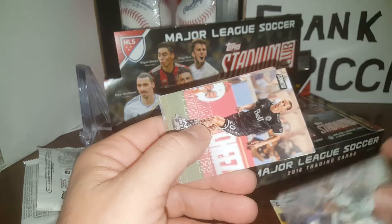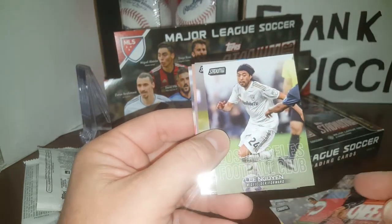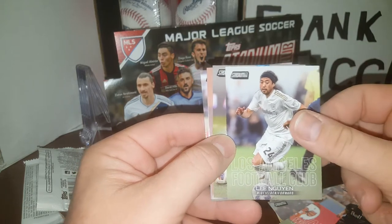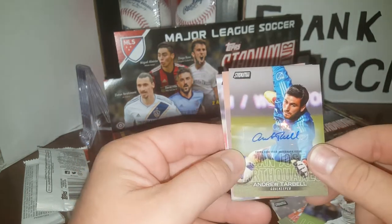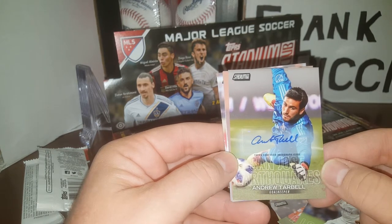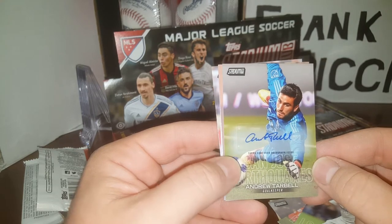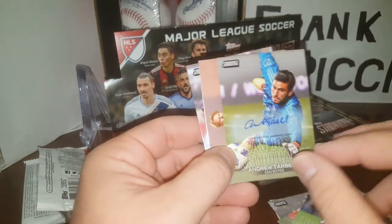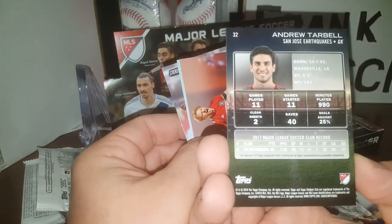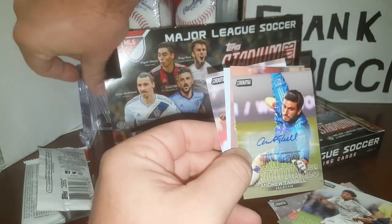Nick Lima, Matt Bessler — I may butcher some of these names — Breck Shea, Lee... and an autograph right in the first pack! Andrew Tarbell, goalkeeper for San Jose Earthquakes. Anybody know if this is worth anything? It's a sticker auto, but that's okay. Nice auto there, not numbered. We'll put Andrew up here on one of these little highlight stands.